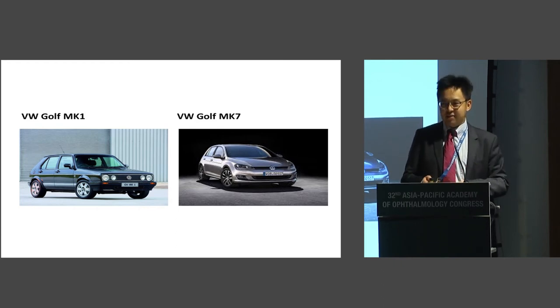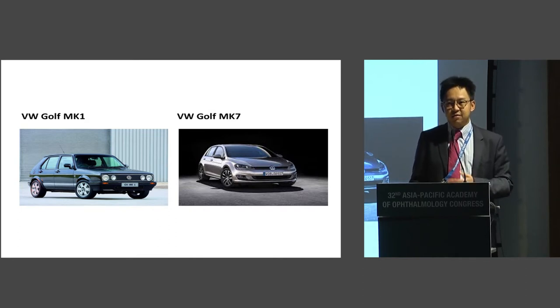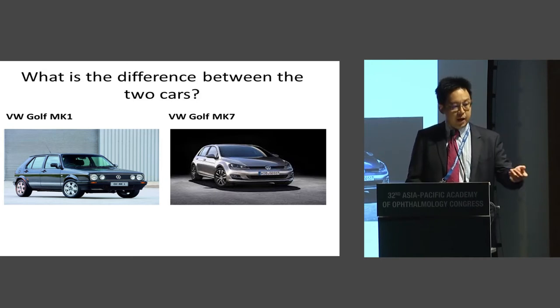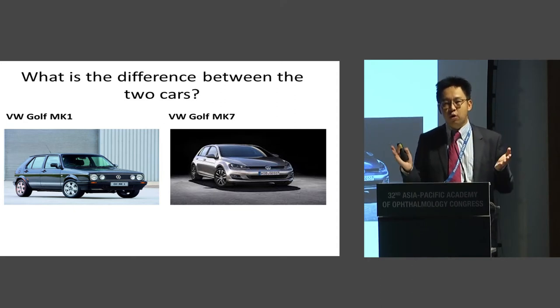Frank is a collector of classic cars. What I put up here — on the left is the Golf Mark I, which was in the 1970s; on the right is the latest Golf Mark VII. They're obviously both Volkswagen Golf. At the time in the 1970s when the Golf Mark I came out, it was a revolution, because having a hot hatch car was unheard of in those days. Everyone wanted big cars. It was a fantastic car to drive and still a collector's item today. But now the Golf Mark VII is here, which is a huge generation change from the Golf Mark I.